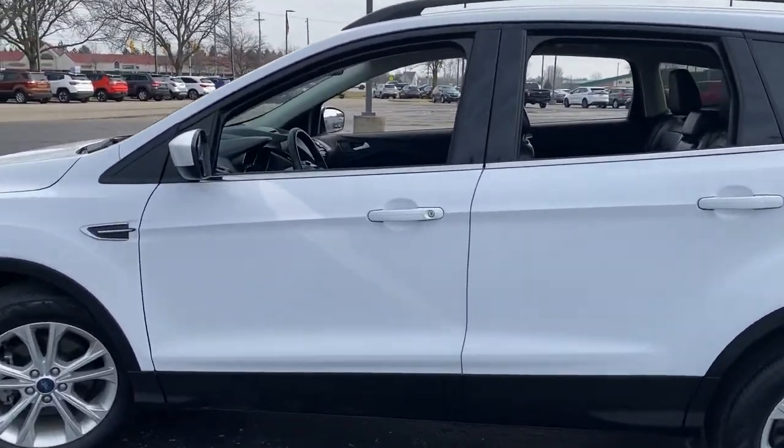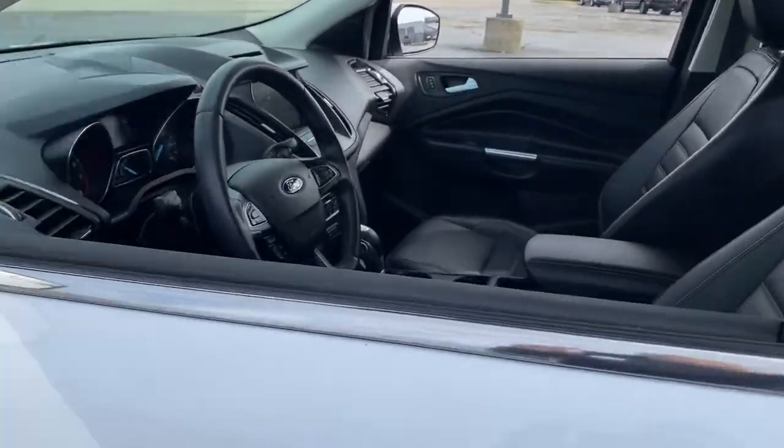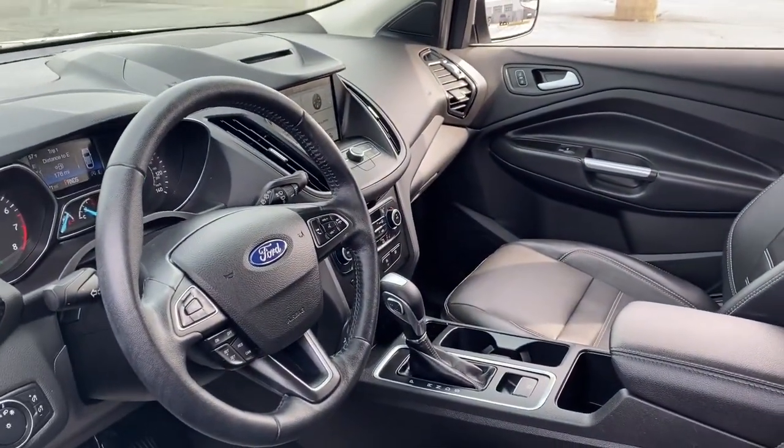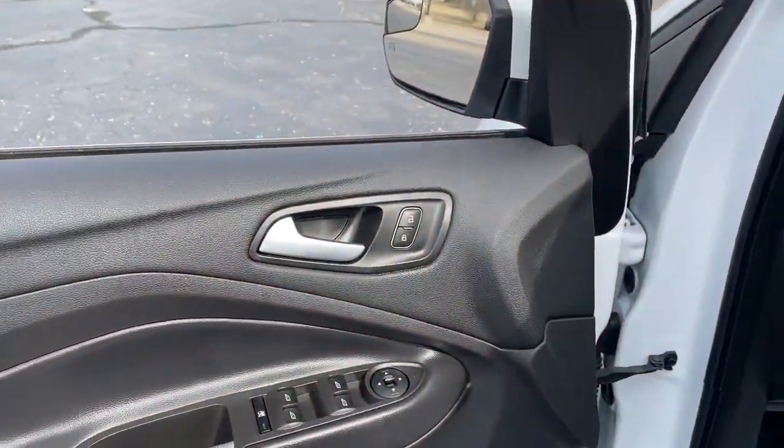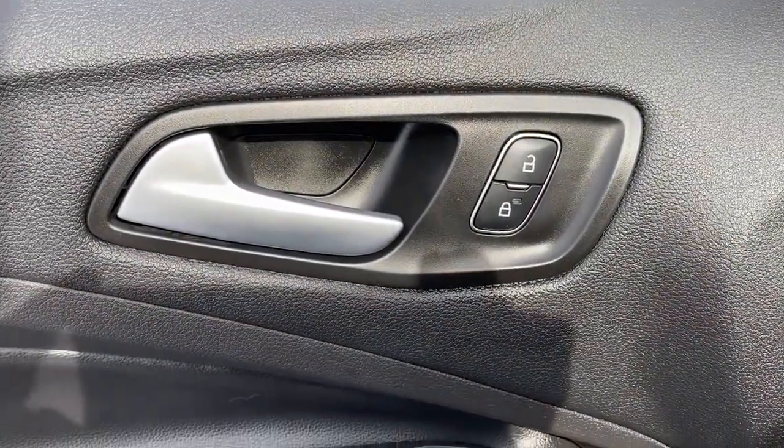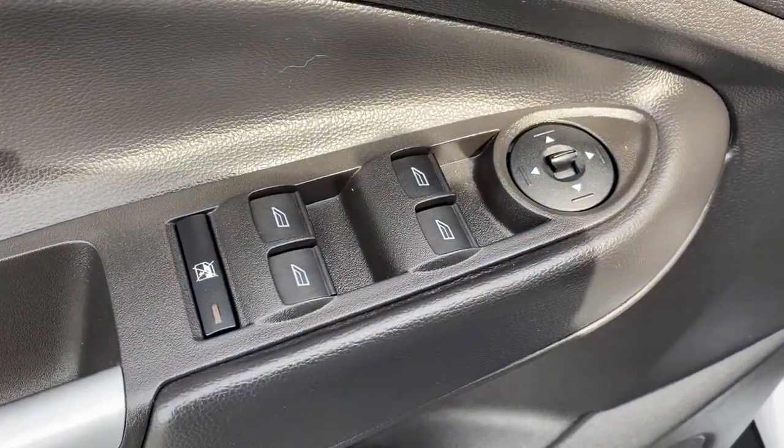Loaded with creature comforts, smart cargo solutions, advanced safety features, and a capability to handle any adventure, this agile SUV was designed around the demands of your active lifestyle. The following are some of this vehicle's highlighted options.